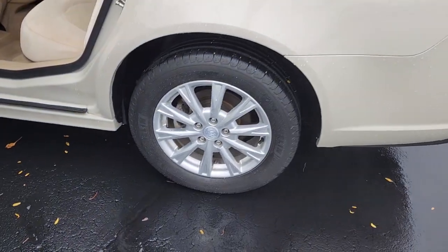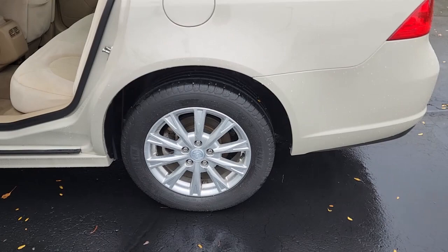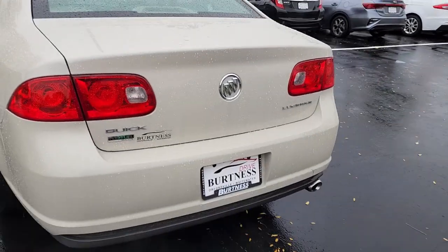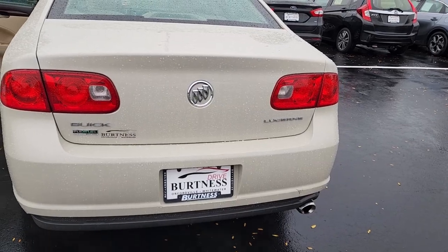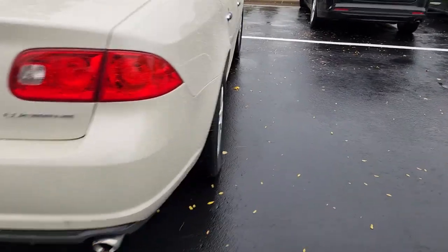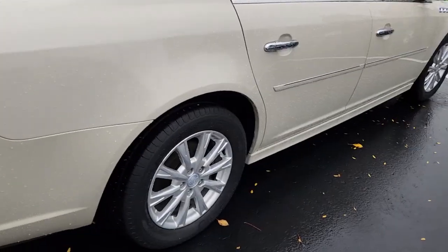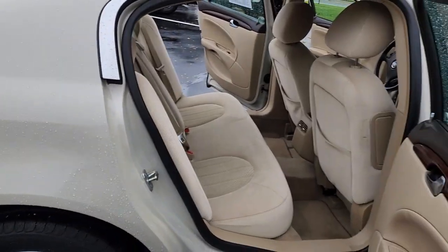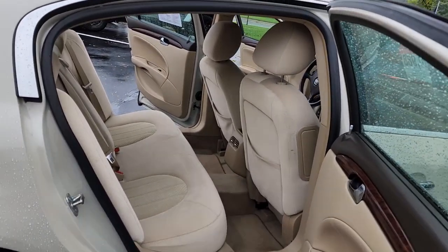If you've had one of these in the past, you know they ride really nice. We're happy to have it here available. As nice as this car is, and as hard as it is to find one this good at this price point anymore, I would suspect this one will not be here long.